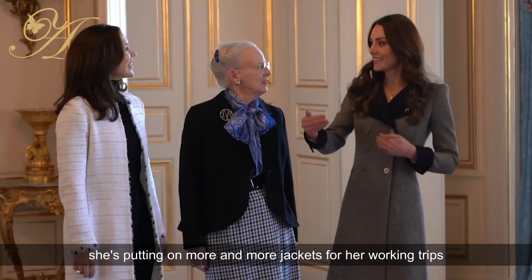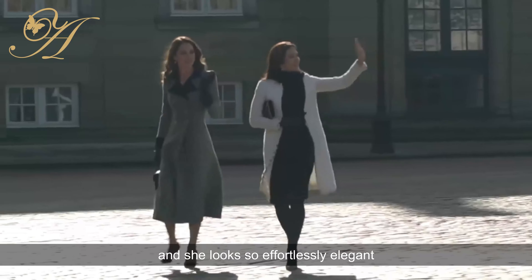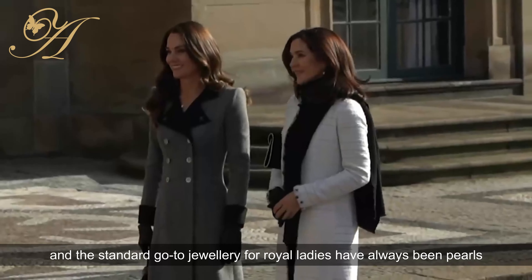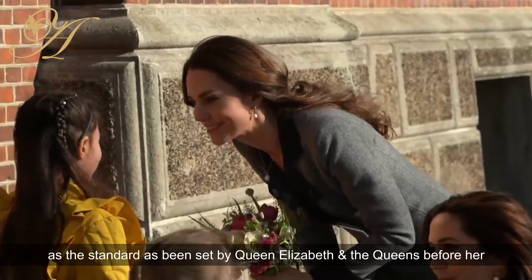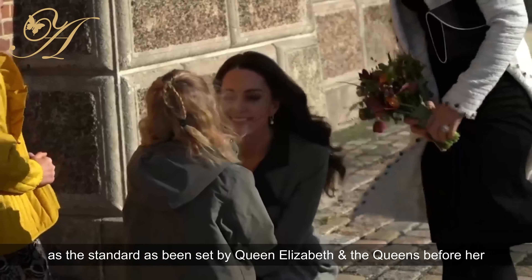You can see how Duchess Kate's tastes have evolved over the years — from wearing dresses to jackets. She's putting on more and more jackets for her working trips and she looks so effortlessly elegant. She will never step out without some form of jewellery, and the standard go-to jewellery for royal ladies has always been pearls.